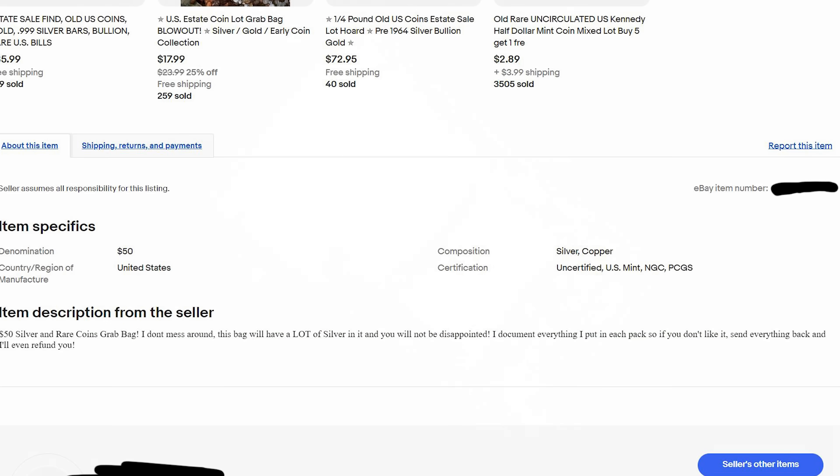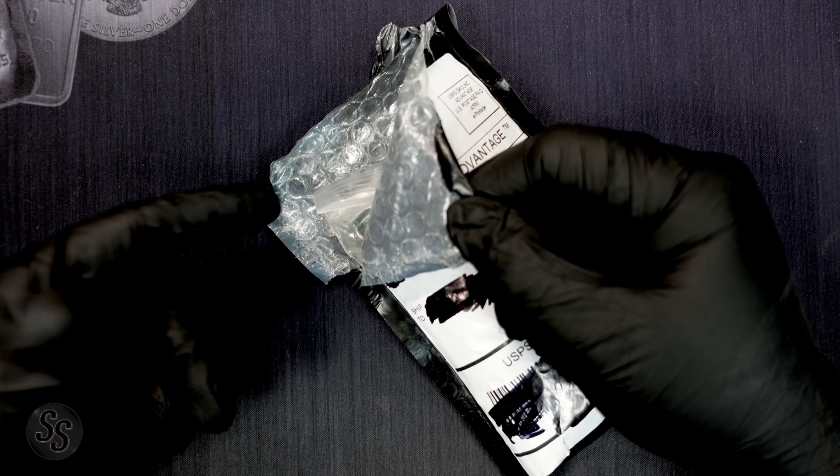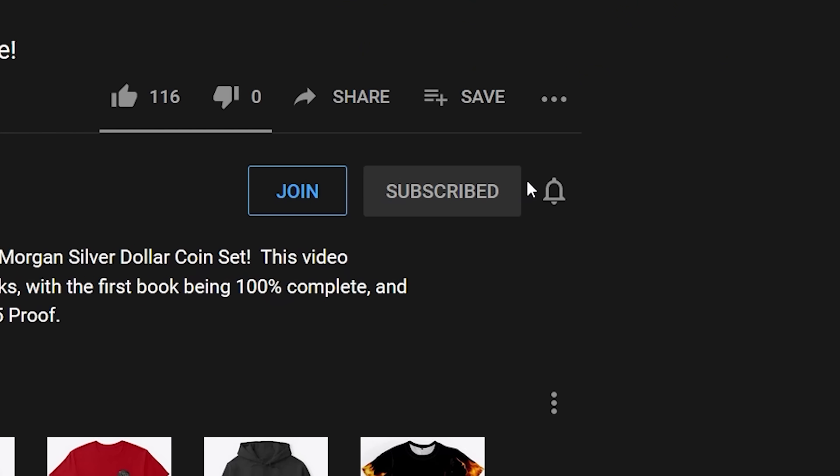I bought this mystery pack off eBay because the listing said I would not be disappointed and that there is a lot of silver inside. I paid $50 for the mystery pack and a $5 shipping charge, so $55 all in. I wanted to take the challenge and see if they were right — will I be disappointed or won't I be, and how much silver is actually inside? I did already open it slightly at the post office just to make sure there's nothing fishy inside, so let's get into it. Don't forget to like and subscribe and help us continue to grow.